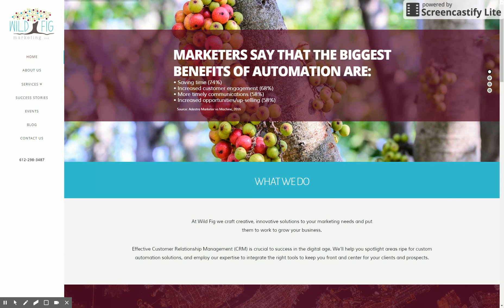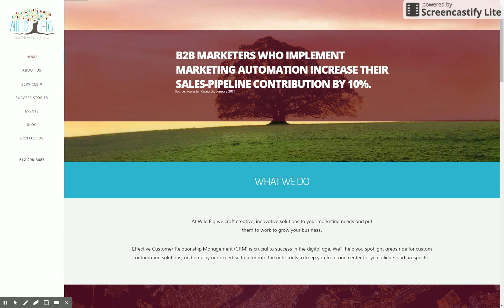Here's a quick walkthrough of a new website we just finished for Wild Fig Marketing out of Burnsville, Minnesota. They're a longtime partner of ours and we're really happy to be working with them on their website.